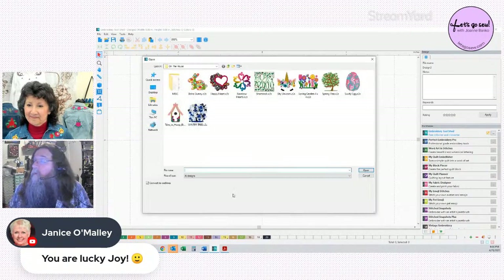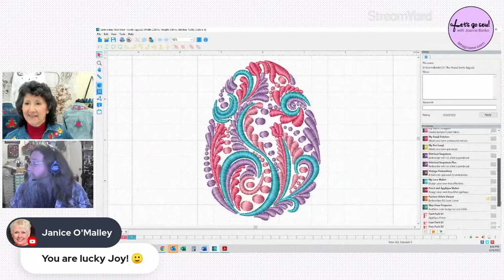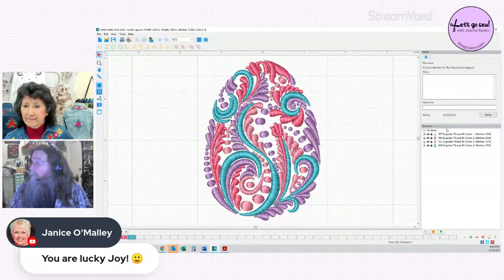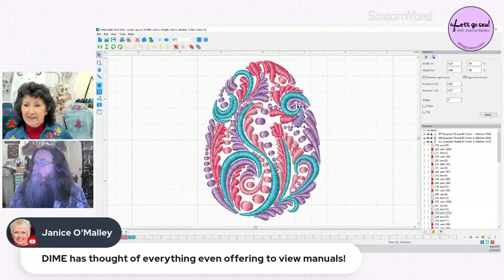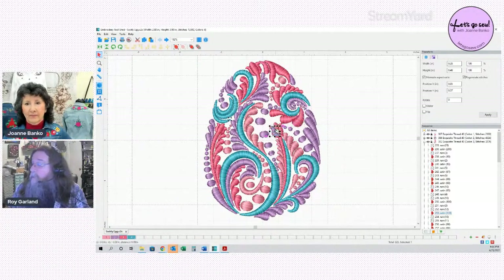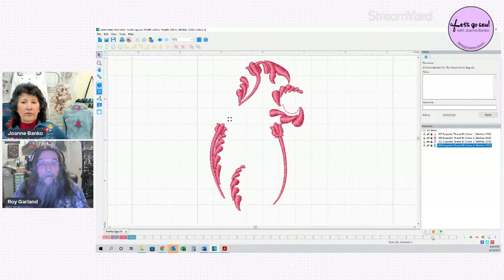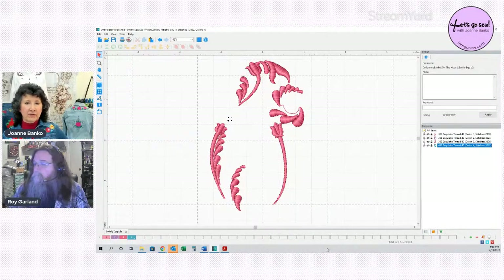Roy proceeds with the demo: he has Perfect Stitch Viewer activated (checkmark shown). He loads the same egg design again. With the stitch viewer on, the design is shown at the element level — not grouped — so he can click on individual pieces. He clicks a piece, uses the color eyeball to identify what color it belongs to, and turns off other colors to isolate just the elements he wants to work with.